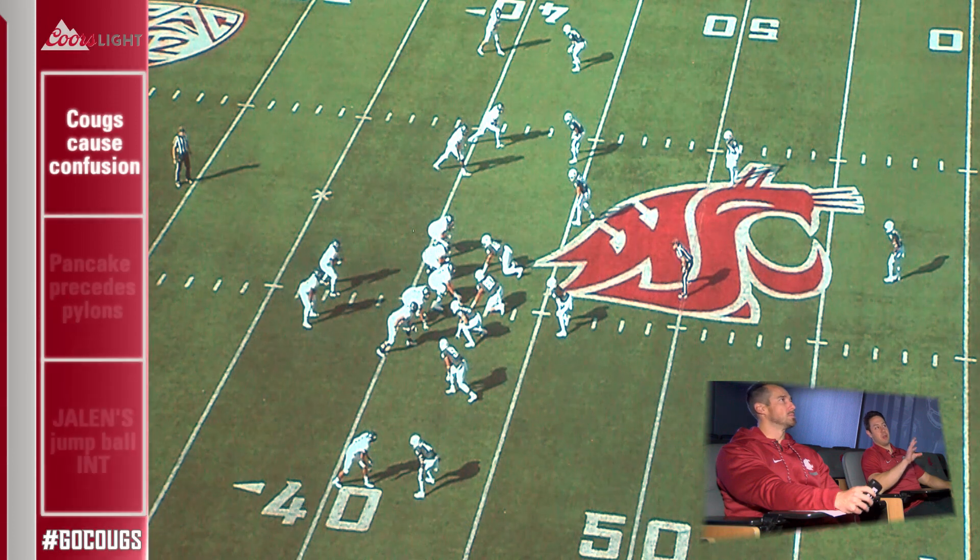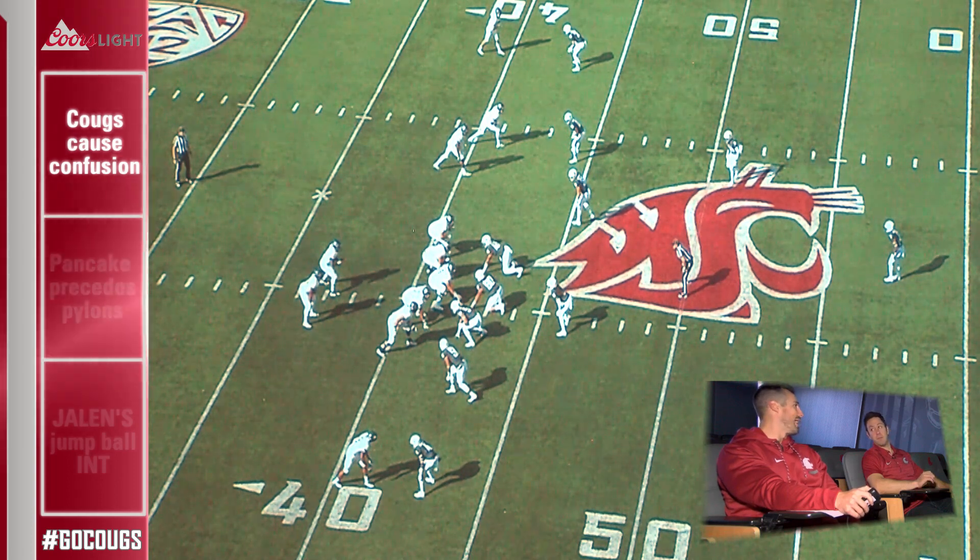Second drive of the game, it's third and six. The Cougs got a couple sacks on the first drive, and now we're trying to force another three and out and get Nevada to punt. In the whole game, the Wolfpack were two for 11 on third down, and here's a big reason why. Early in the game, we saw the true freshman quarterback for Nevada making his second start. One of the things you want to do with a true freshman quarterback is confuse him, bring pressures, and make him see ghosts — where he thinks something is happening and it's not really happening.